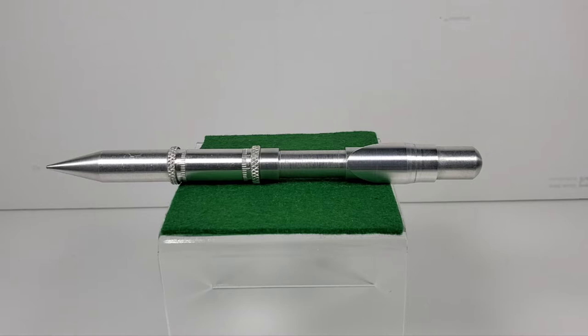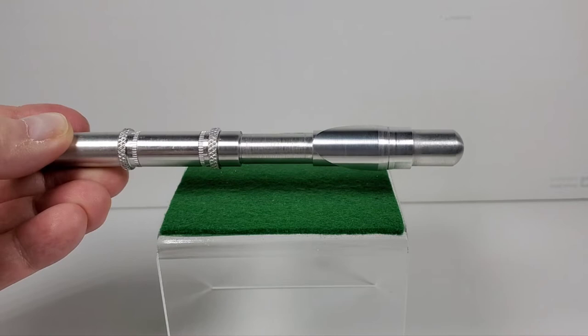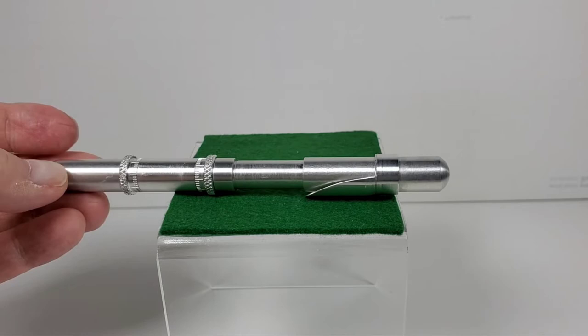As we get introduced more to this character, he has this interesting device called a servo — that's what this is. It looks like a pen, but it kind of does everything. It can be a weapon, but it can also unlock doors, knock people out, or deactivate some kind of computer or device.